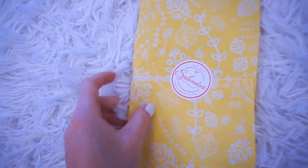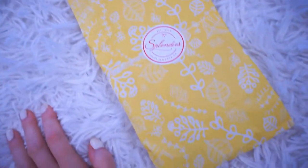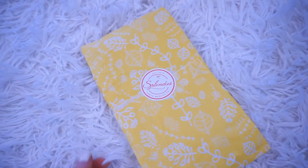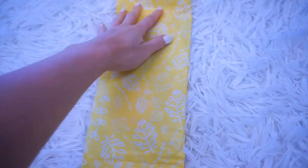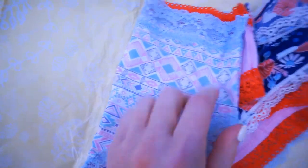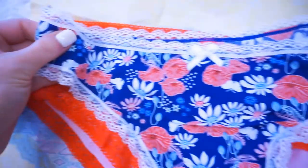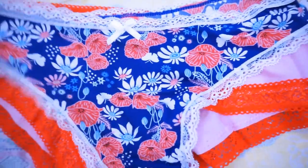Before we get into this video, I want to share my Splendys package from this month — how cute is this tissue paper! I've talked about Splendys so many times before; they are a panties subscription service that sends you three brand new pairs every single month. I just love this brand — it's not sponsored, I just love sharing it with you guys. I haven't opened this up yet, so I'm gonna open it up with you guys. I'm already seeing really pretty colors, like always.